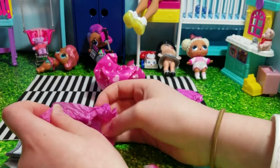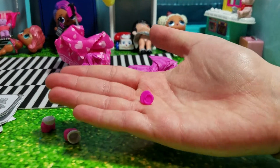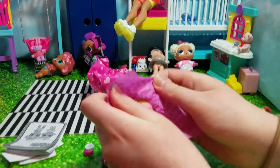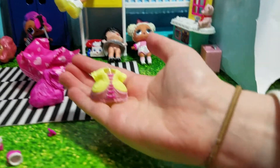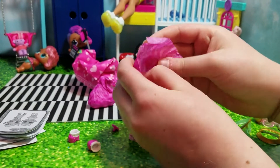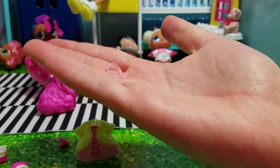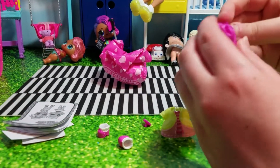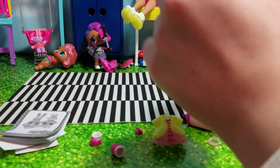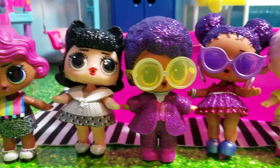Time for the sister — there's a wand here. We got some princess shoes. Looks like we got a pink pacifier. Here's her dress. And she has a necklace too. And the bottle. And the doll — it's Royal Hiney! Now let's see the color change of these dolls.